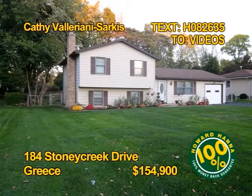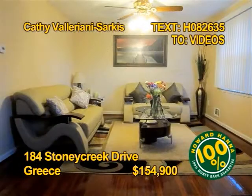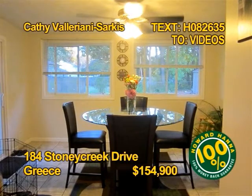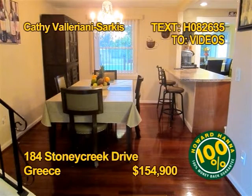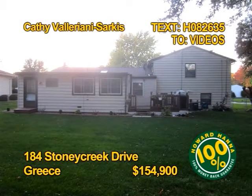This Greece home offers one of the best values you will find. Four bedrooms, three baths — one with a whirlpool tub — almost 2,000 square feet. You'll love to create in this gourmet kitchen. Come and see it. Contact Kathy Valeriani Sarkis for a personal tour.